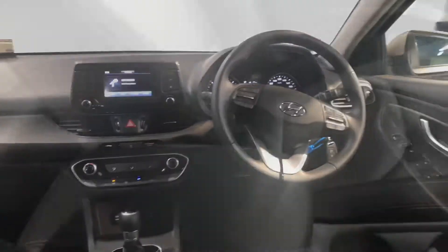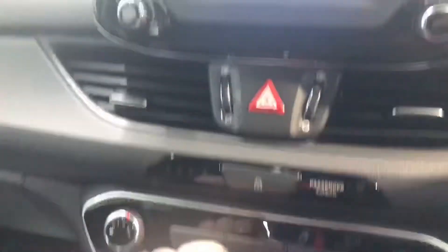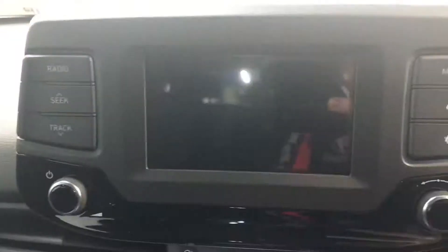This car has the 1.6 litre diesel automatic engine. You get all your usual storage space and cup holders. As you can see there, your automatic gear shift. It has aircon, and a touchscreen radio that includes your reverse parking camera.